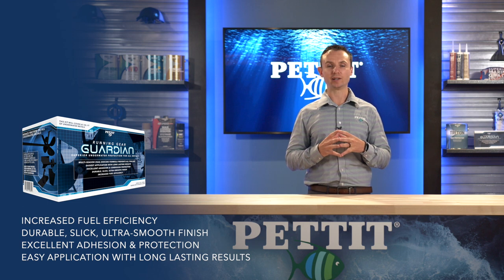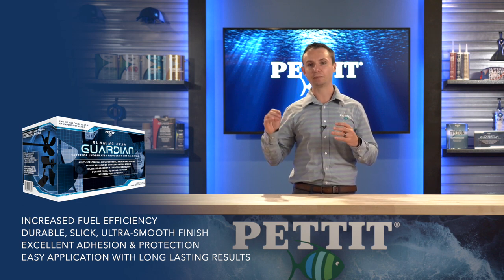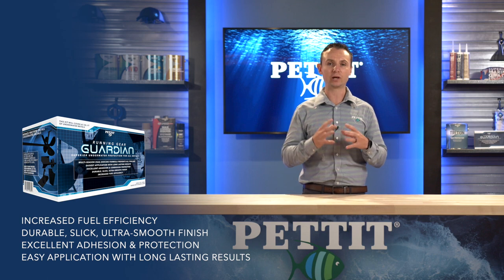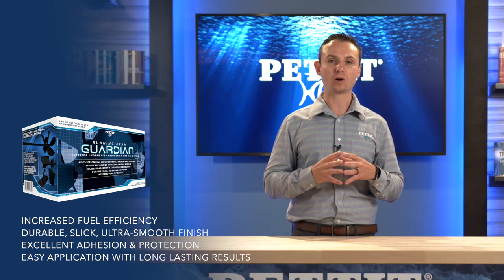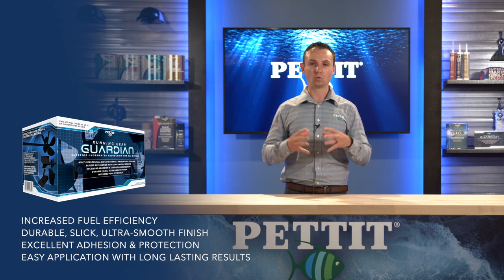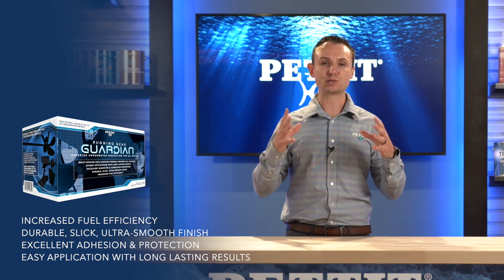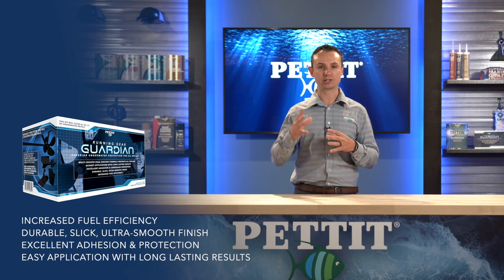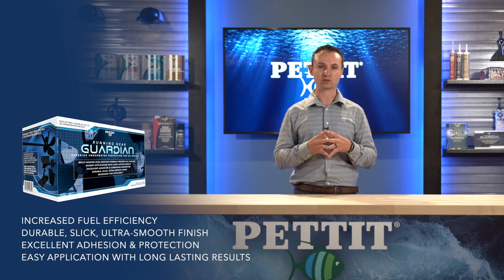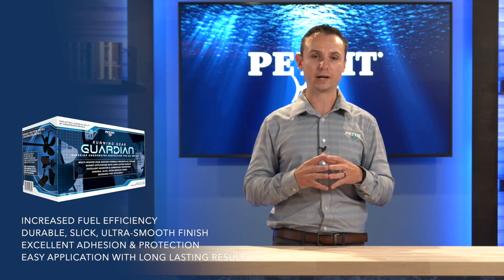A huge advantage of Running Gear Guardian is repairs. The other coatings on the market — if you abrade, damage, scrape, or chip that coating in any way, you're starting from scratch. With Running Gear Guardian, all you have to do is scuff and reapply either the primer or the topcoat. Running Gear Guardian comes in one kit; the finished color is black only. Its anti-fouling topcoat actually has biocides in it that prevent fouling from attaching in the first place. This kit provides superior underwater metal protection at an affordable price any boater can afford. For more information, go to PettitPaint.com/RGG.